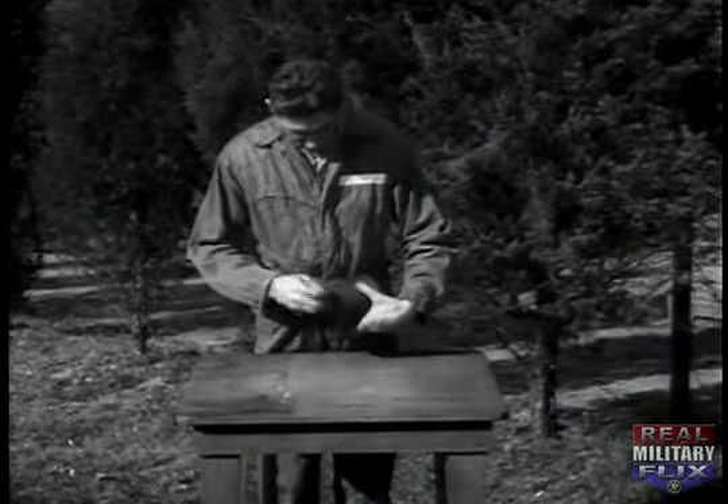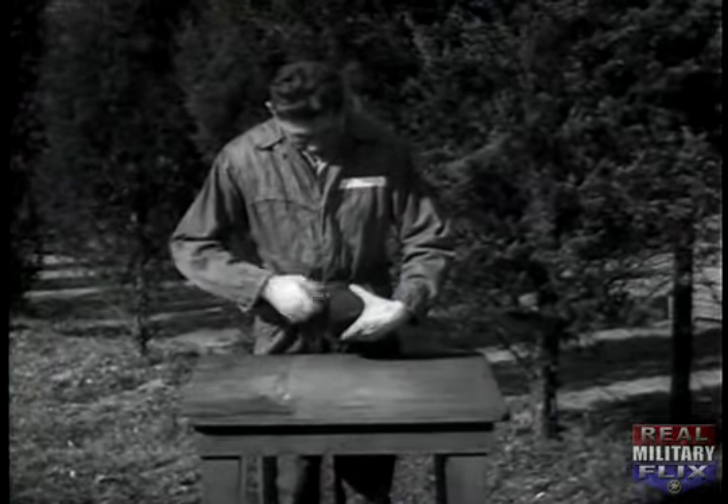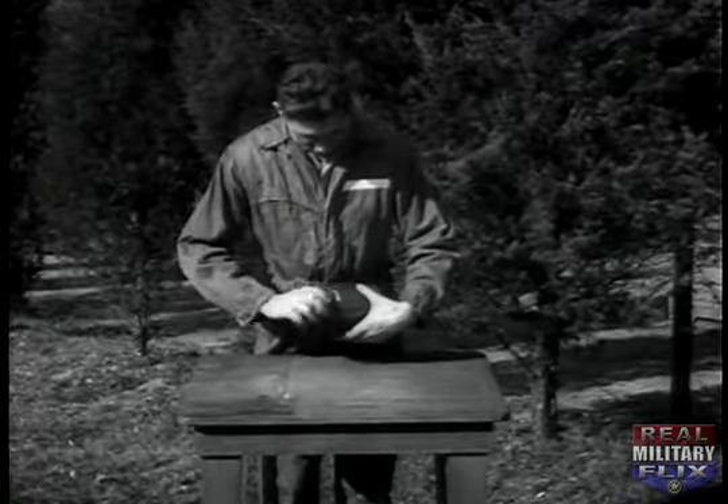Fireflies will be shipped to you in the field in this sealed tin, which looks like a coffee can. Open the tin with the key, which comes attached to the bottom. You'll find the unassembled parts for four fireflies.